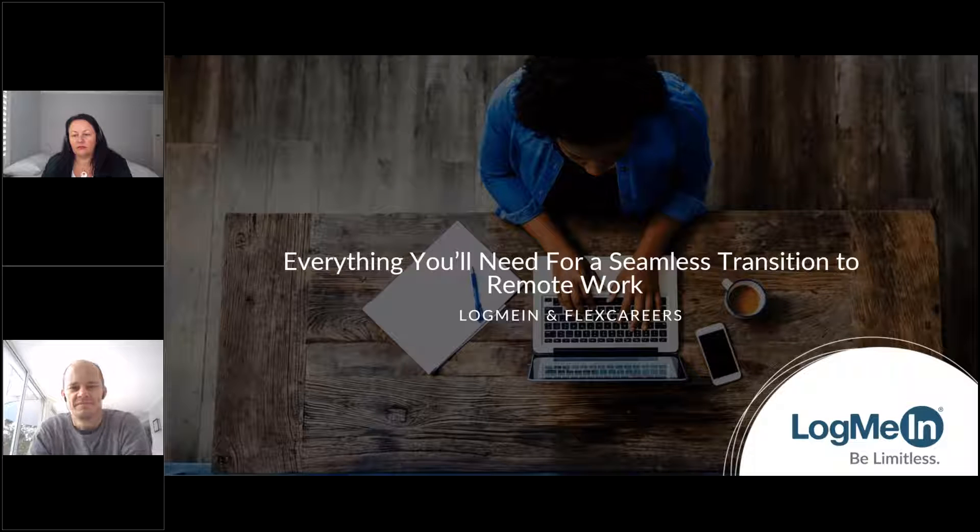With over 100 staff across Australia and New Zealand, we tackle the biggest social challenges through the smart and creative use of technology. Today, I would love to welcome you to the webinar, 'Everything You'll Need for a Seamless Transition to Remote Work,' which will be presented by Yvette Macaroni from LogMeIn and Joel McInnis from FlexCareers.